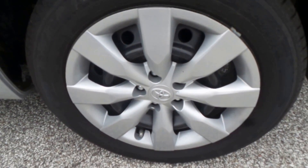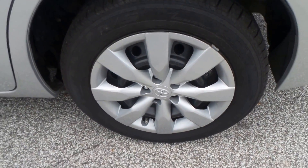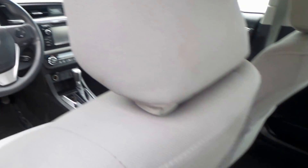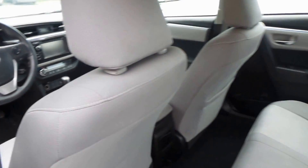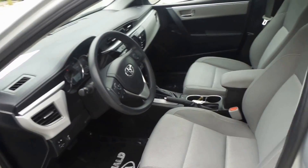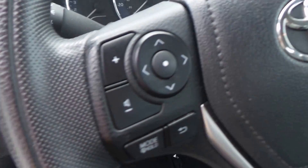It's got a 16 inch alloy wheel with a Kelly tire. There's the interior — it's all cloth interior, very clean, not smoked in. There's the front seat and the seat controls, steering wheel controls right there.